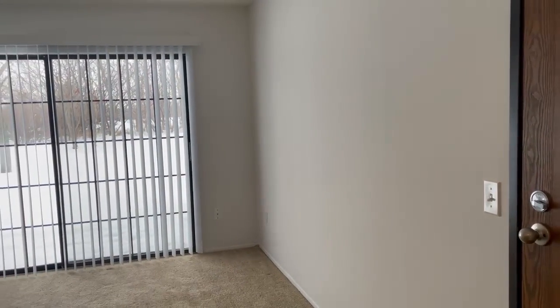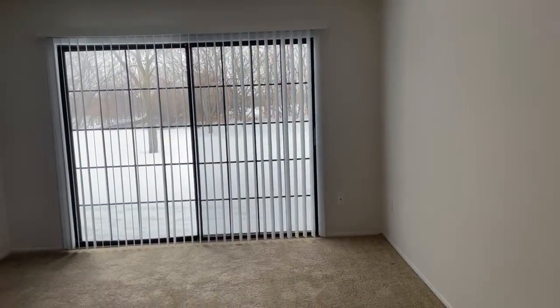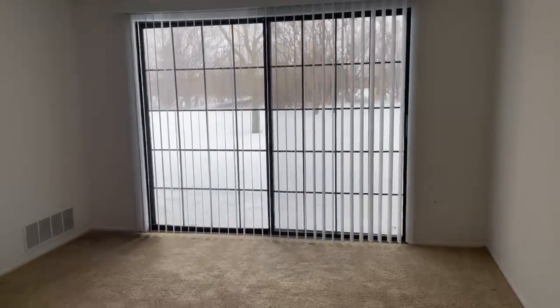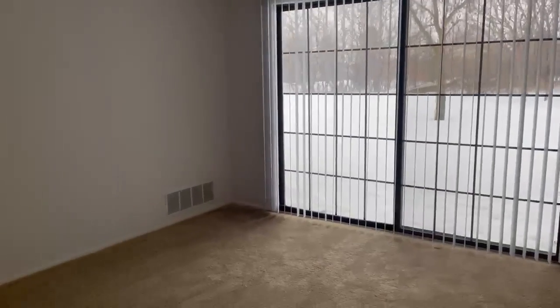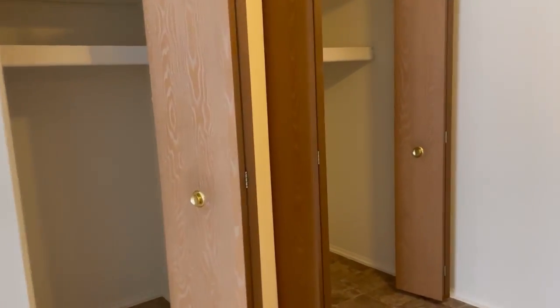Hi, today we're going to be touring apartment 5103. This is a two-bedroom Cypress style apartment — a two-bedroom, one-bath. You have a patio off of the living room area, and across from the living room area we do have the dining area, which has some extra storage for you.